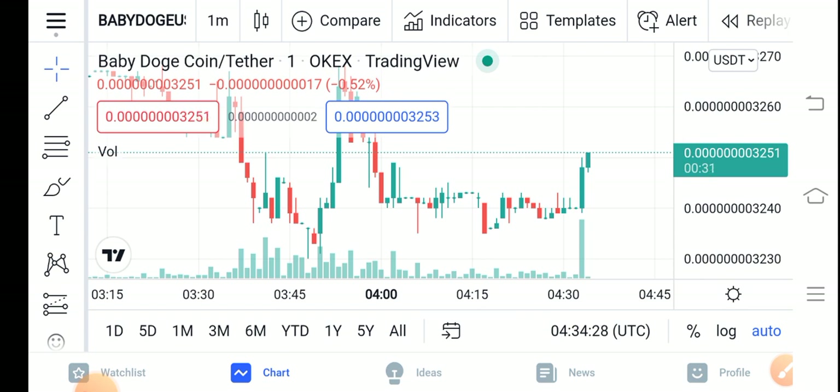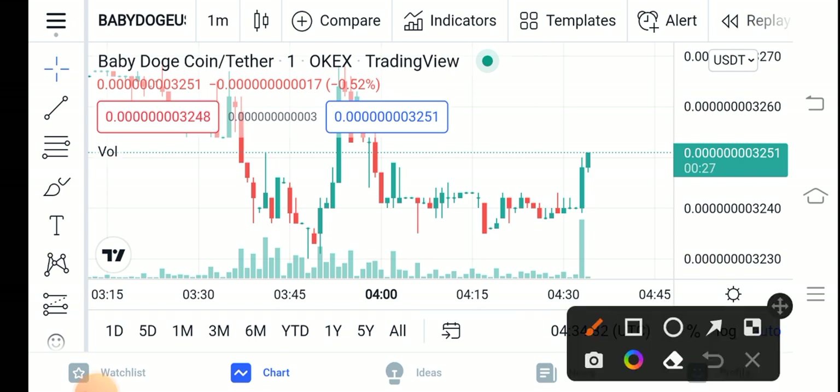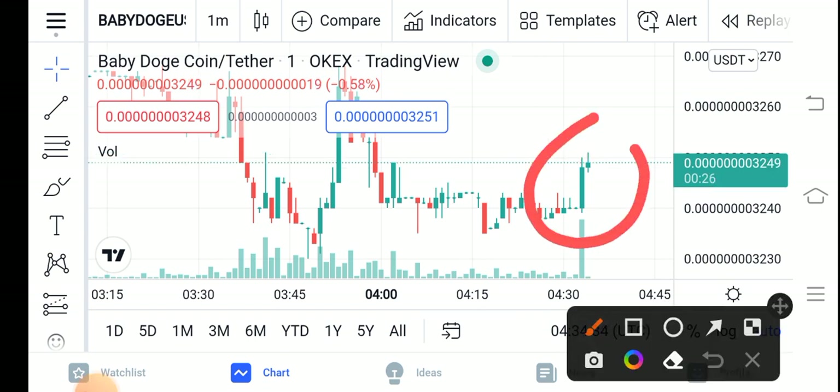The current situation is going good in the market. You can see Baby Dutch Coin has started showing positive changes, and I think it's a good time for buying. The trading volume has also increased, and the price has also started pumping.